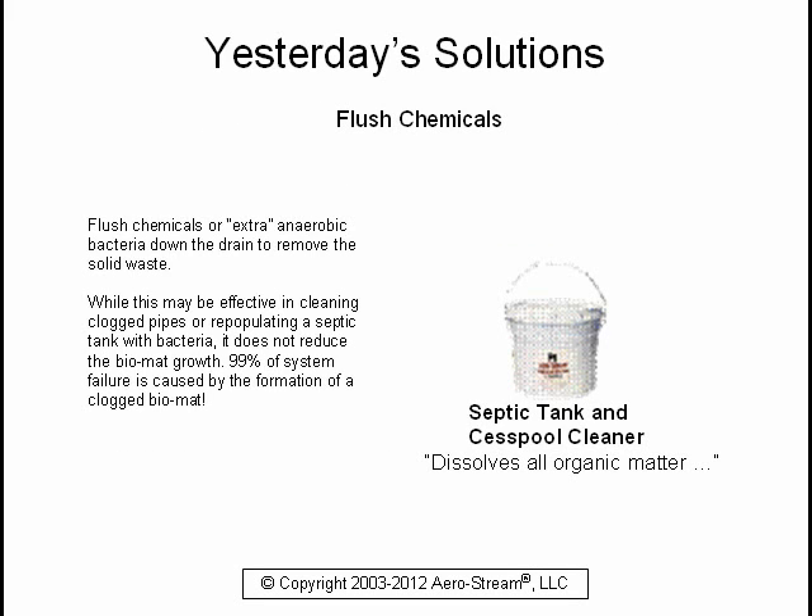You could flush chemicals or extra anaerobic bacteria down the drain to remove the solid waste. While this may be effective in cleaning clogged pipes or repopulating a septic tank with bacteria, it does not reduce the biomat growth. 99% of system failure is caused by the formation of a clogged biomat.